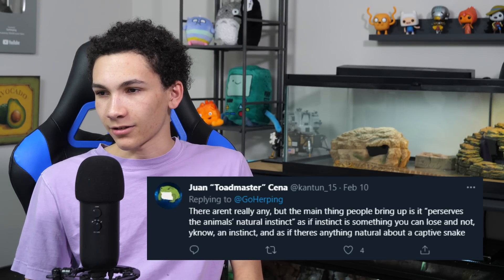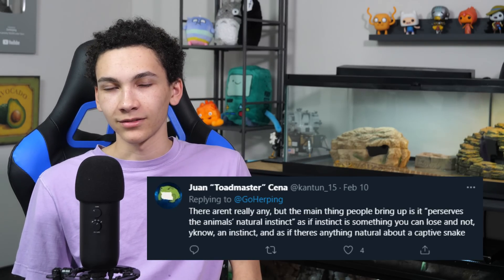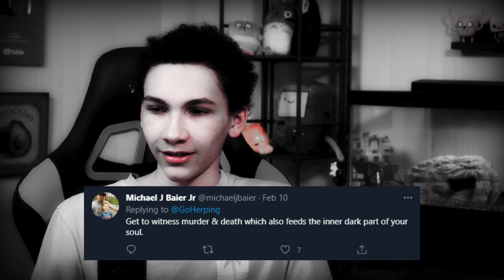Someone said if the rat survives, they can become friends — and I've seen pictures of a rodent cuddled up with a snake, so sure. Juan said there aren't really any good reasons for live, but people say it preserves the animal's natural instinct, as if instinct is something you can lose. It's not — if you lose an instinct, it was never an instinct in the first place. Rachel said her dad thinks it would be cool to see a rat die, and then Michael said to witness the murder and death, which feeds the inner dark part of your soul. A few of my own reasons: animals are more likely to take live, and people claim it's more enriching to the snake because it moves and they have to fight it — good exercise and stuff.